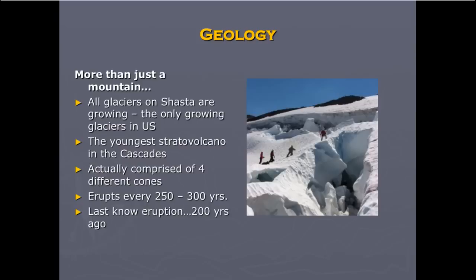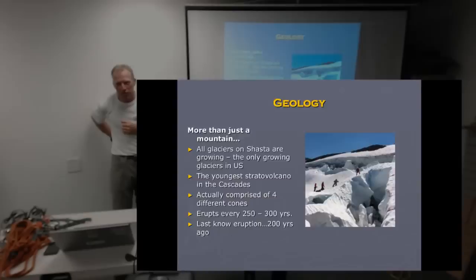It is a stratovolcano — the youngest — which means there are four different mountains that have over time erupted to create this one big mountain. It erupts every 250 to 300 years, with the last known eruption about 200 years ago. So better get up there quick.